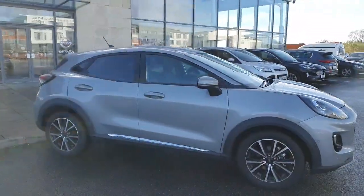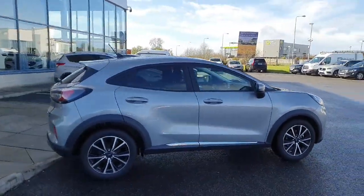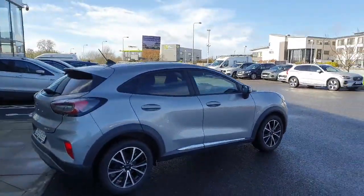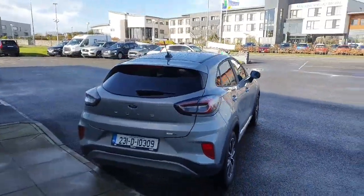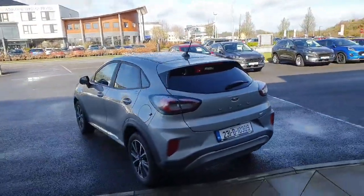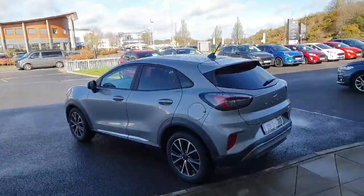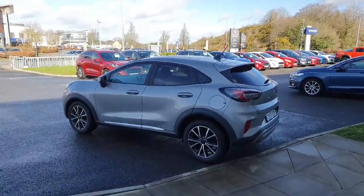Lovely looking car, grey colour there as well — the grey really looks very nice on it. You have your privacy glass in the back, power folding mirrors, sensors all round as well as the reversing camera, LED headlights as well as automatic headlights too. It's a 1 litre petrol and it's a 155 brake.